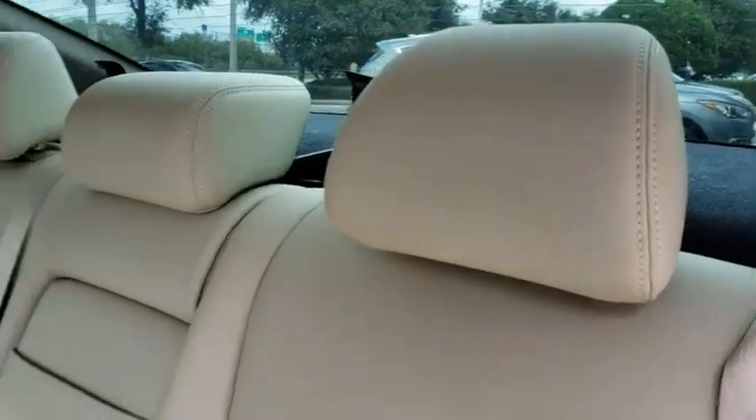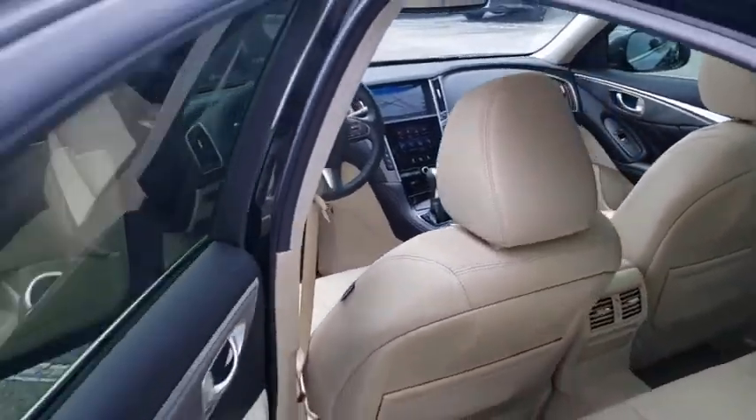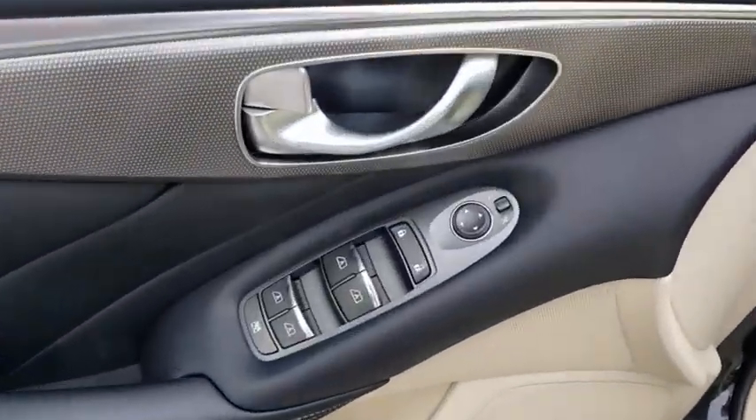Bluetooth, leather wrapped steering wheel, adjustable steering wheel, power steering, cruise control, auto dimming rear view mirror, floor mat, keyless start, aluminum wheels, four-wheel disc brakes, AM-FM stereo radio.